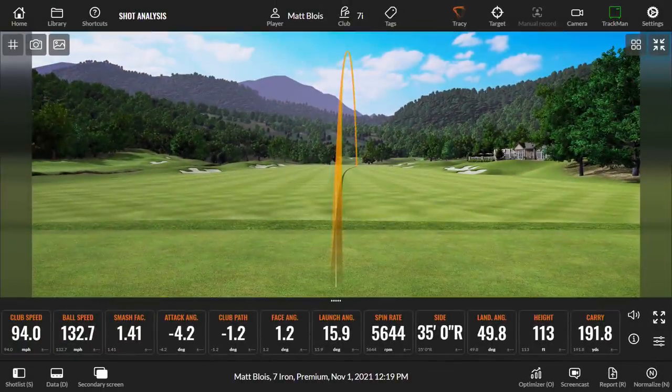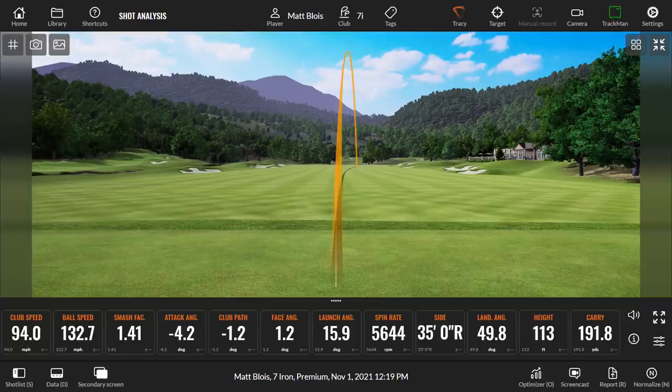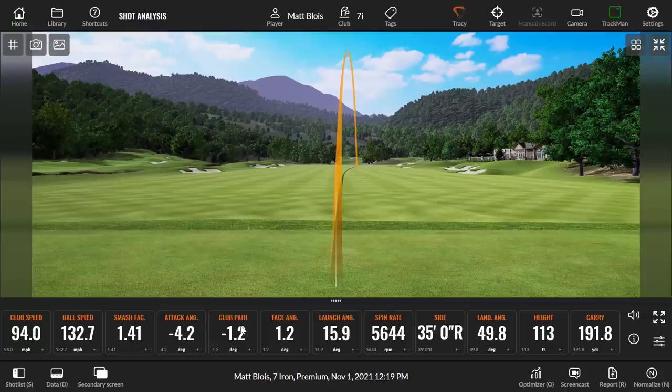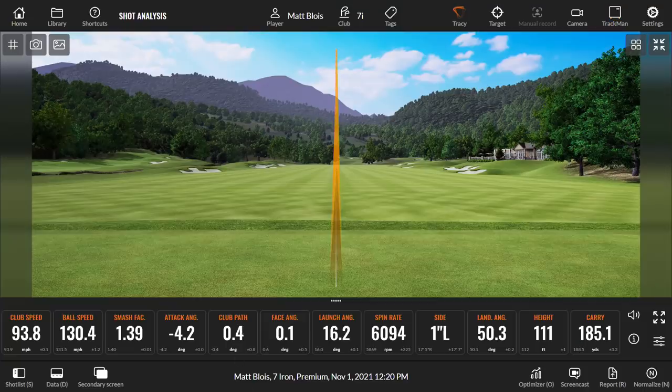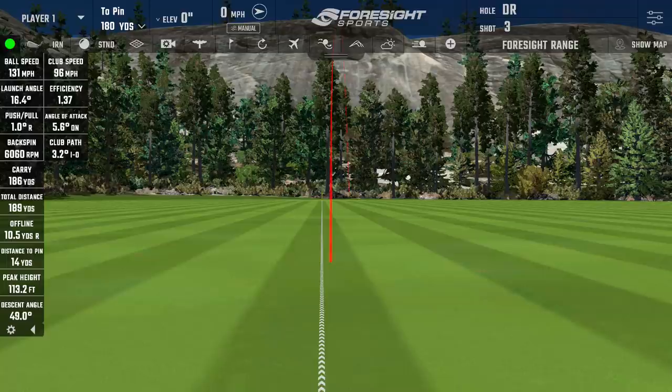That felt like a hot, pulled seven-iron. Interesting: 191.8 carry on one system, 191 on the other — very close. Ball speed 134 versus 132.7 — a little bit tighter here. Clubhead speed 94 versus 95, so efficiency is exactly the same. Into-out path 3.5 versus 1.2, and peak height was almost identical. Pretty darn good. In the mid-iron it's really nice — 6,000 spin, 111 and 185 versus 113 and 186. Really cool.